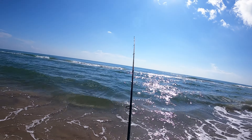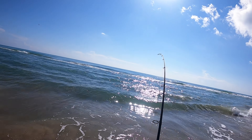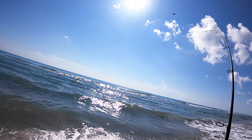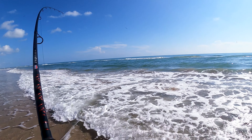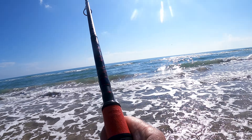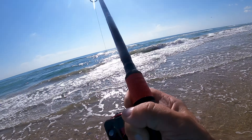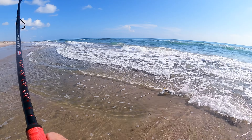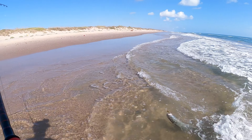Second cast and I've got a nice one. I don't think it's a ladyfish because it's not jumping out of the water. On the lightweight Fierce 3 — here he comes into the beach. Oh, that's a good trout. Nice trout.